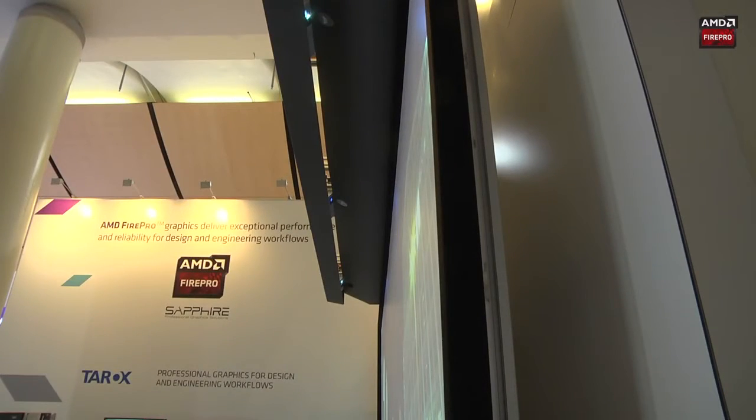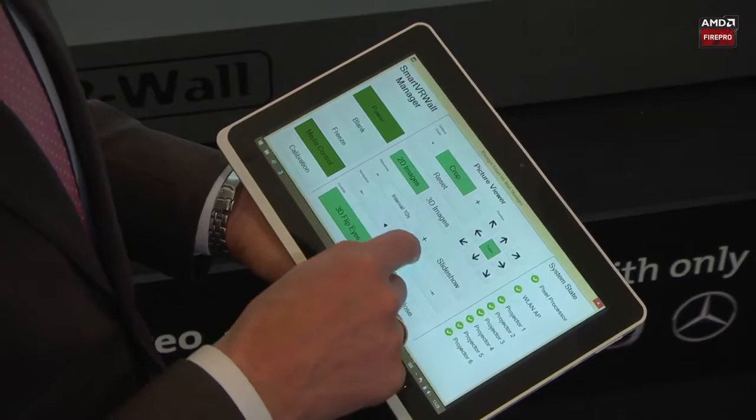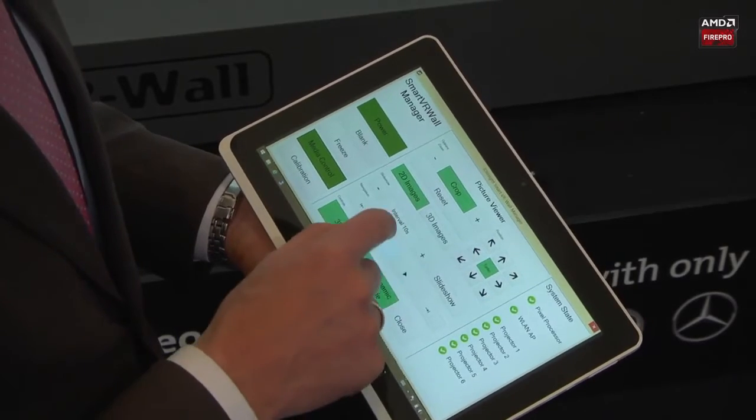The reason we call our product Smart VR Wall is that it is so easy and smart to handle. We have a tablet application and we can easily switch the content between different sources, so no expert knowledge is necessary to handle the setup.